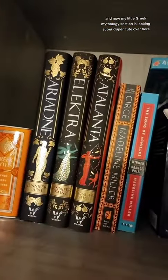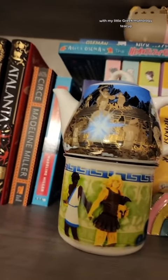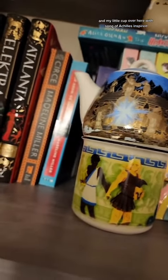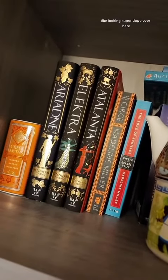My little Greek mythology section is looking super cute over here with my little Greek mythology teacup and my cup with Song of Achilles inspired art. Looking super dope over here.